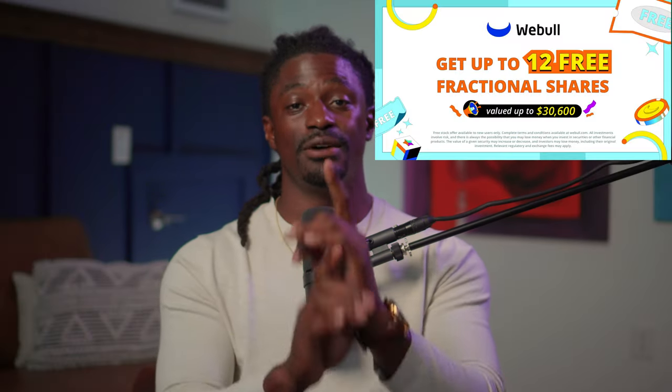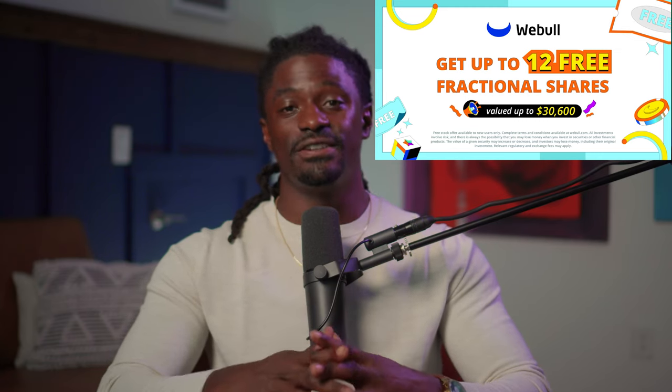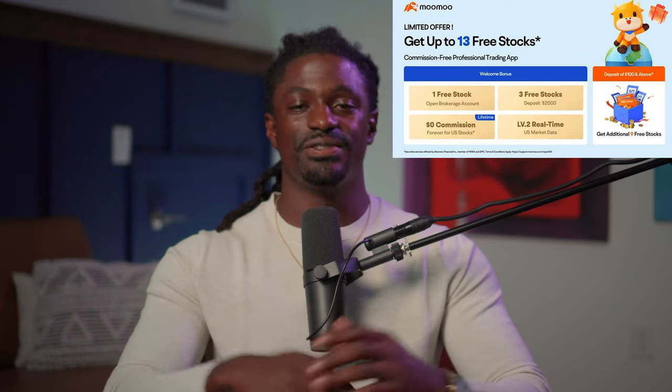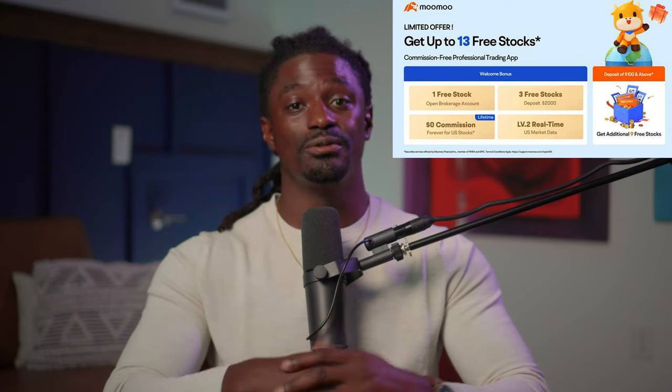This video is brought to you by Webull — sign up now by clicking the link in the description, deposit any amount (even one penny) and you receive up to 10 free stocks valued up to $20,000. You can keep them on the platform or sell them and withdraw your money. I'm also leaving a link for MooMoo — deposit $100 and receive up to 13 free stocks valued up to $30,000. Do not miss out on that opportunity.